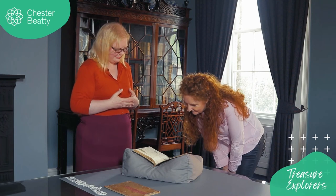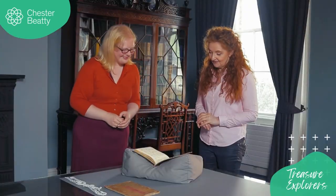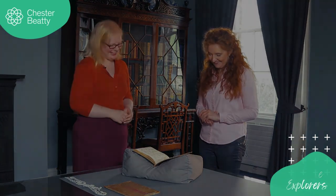Mary, thank you so much for showing us such beautiful objects. They're absolutely stunning — I would never get the chance to see something like that or understand it to the level you've explained, so thank you so much. My pleasure, thank you very much for coming in.